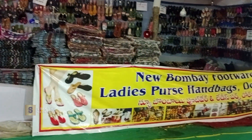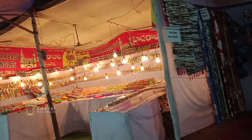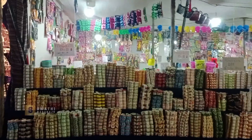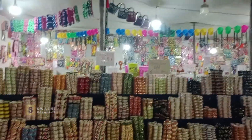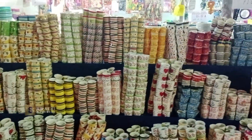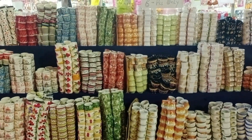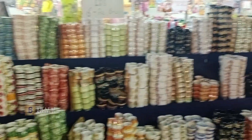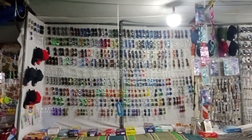Here are door mats and chappals. There are new Bombay footwear, especially for ladies. Next, there are many bangle sections, and here are cups. There are many varieties of cups. These are ceramic cups — each cup set is 150,000. All fixed rates, no bargaining, but many reasonable prices. Big size cup sets are 180,000, and some small sets are 110,000.